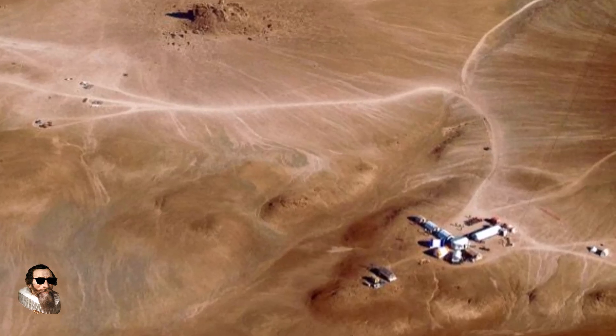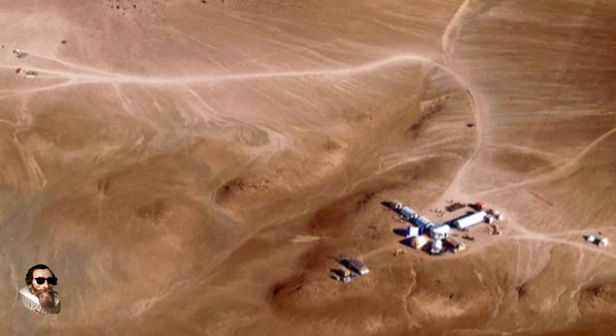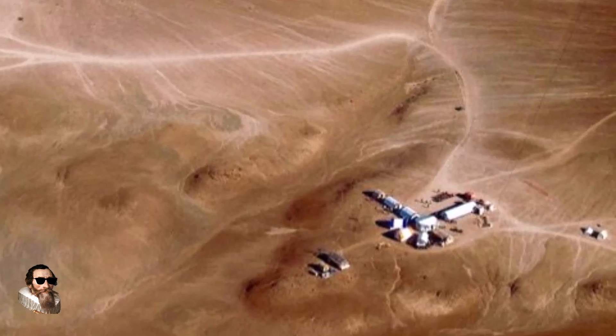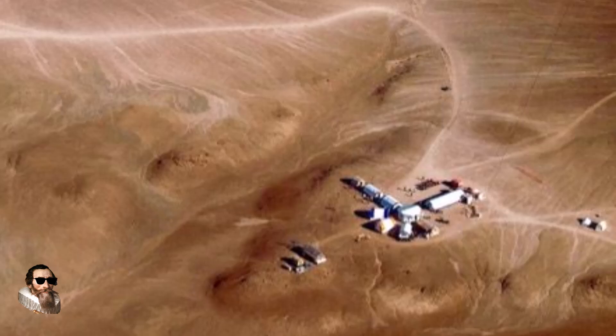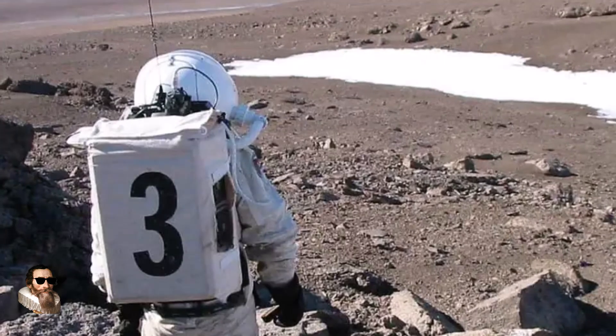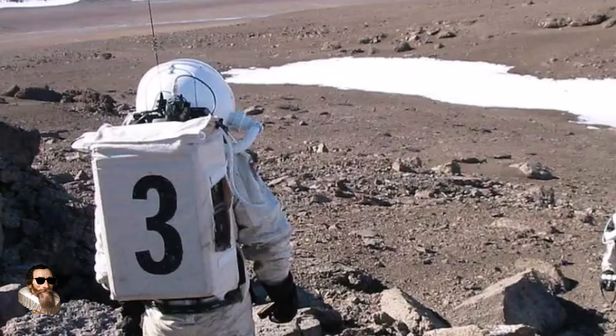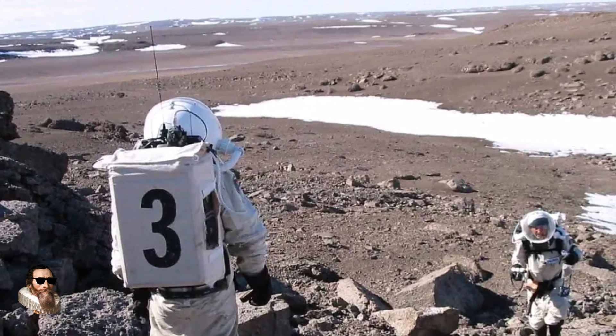The weekend is upon us and apparently I'm going off the deep end, so let's take a break from petroglyphs and the squatterman. Today, instead, we turn the spotlight on NASA's Mars images. Could they be faked and actually recorded here on Earth at the largest uninhabited island on this planet? Maybe, but then again maybe not.